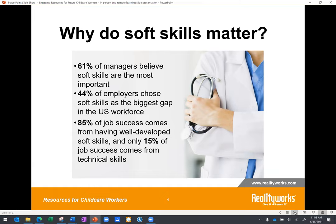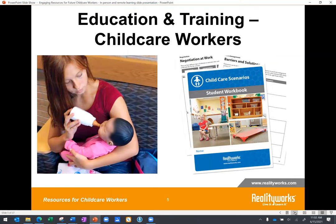A poll conducted by CNBC in 2014 revealed that 44% of employers chose soft skills as the biggest gap in the U.S. workforce. Another research study conducted by Harvard concluded that 85% of job success comes from having well-developed soft and people skills, and only 15% of job success comes from technical skills.